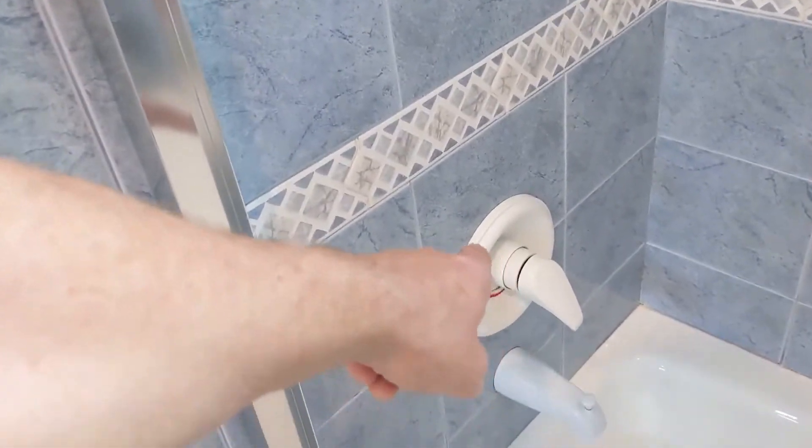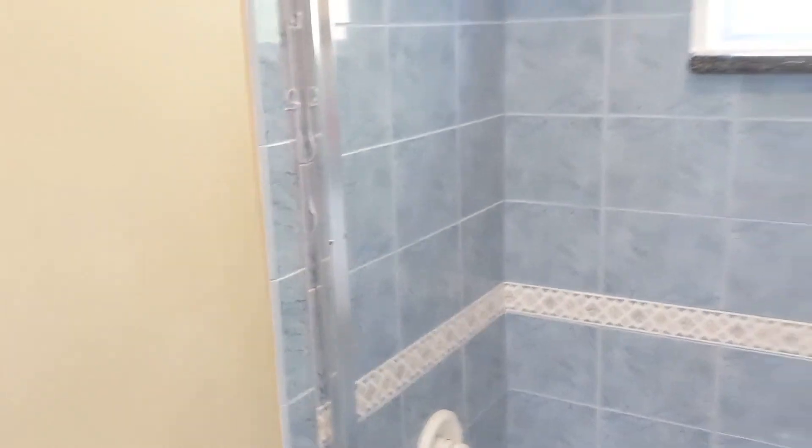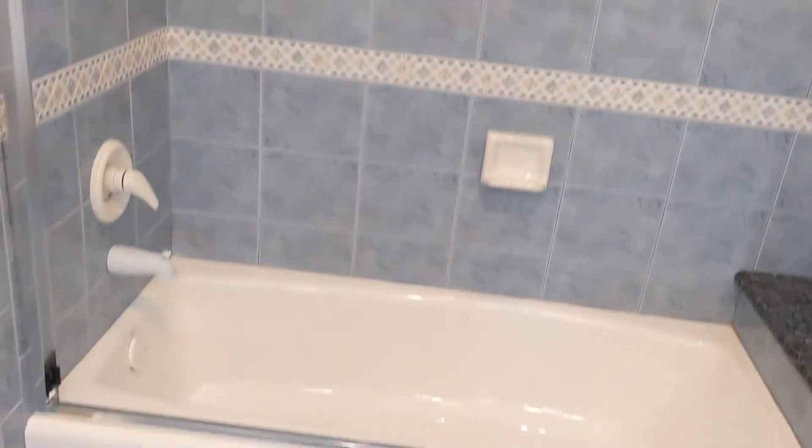She's going to have Mr. Plumber come in and swap those fixtures out. And when she's all done, she'll have a killer looking shower — and like I said, without replacing a thing.